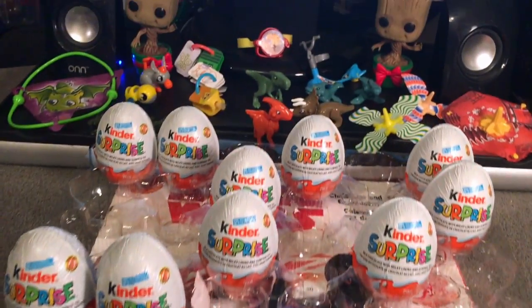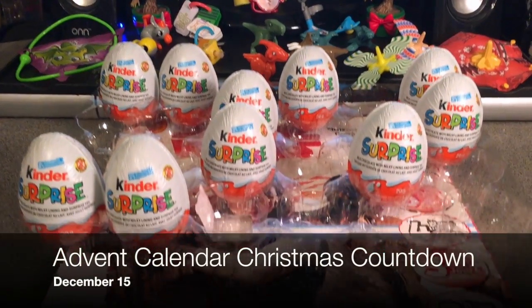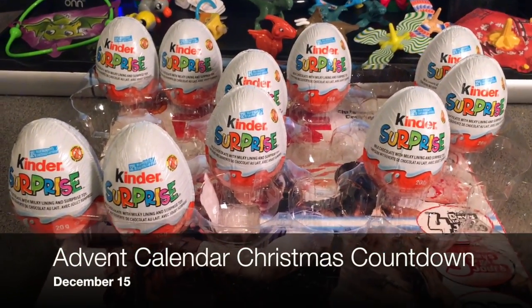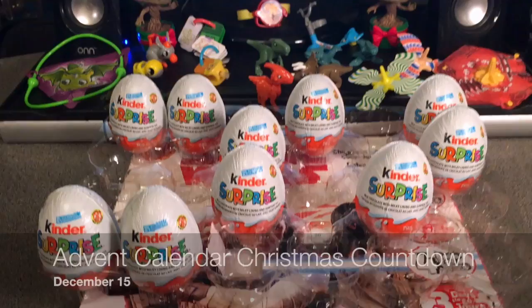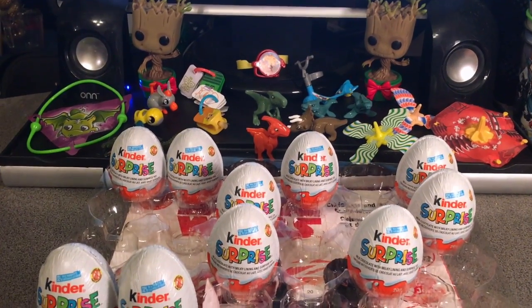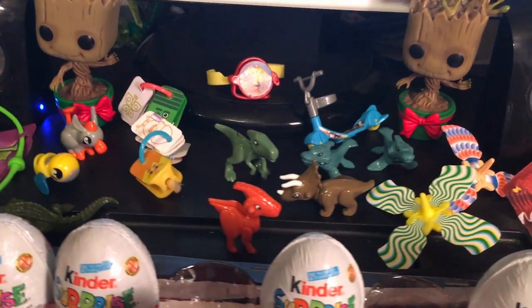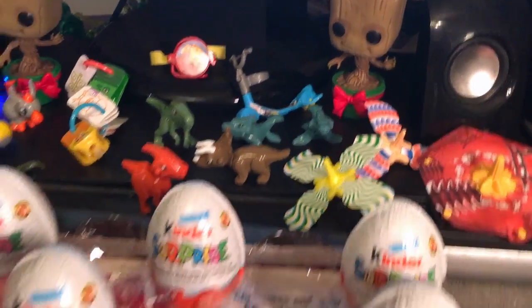G'day guys, thanks for visiting Richard's Corner. My name is Richard and this is an Advent Calendar Christmas Countdown video, day 15 for December 15th. As you can see here, we've got the remaining Kinder Surprise toys here in front of our baby holiday Groots, taking care of all these awesome Kinder Surprise toys that we've been revealing so far.